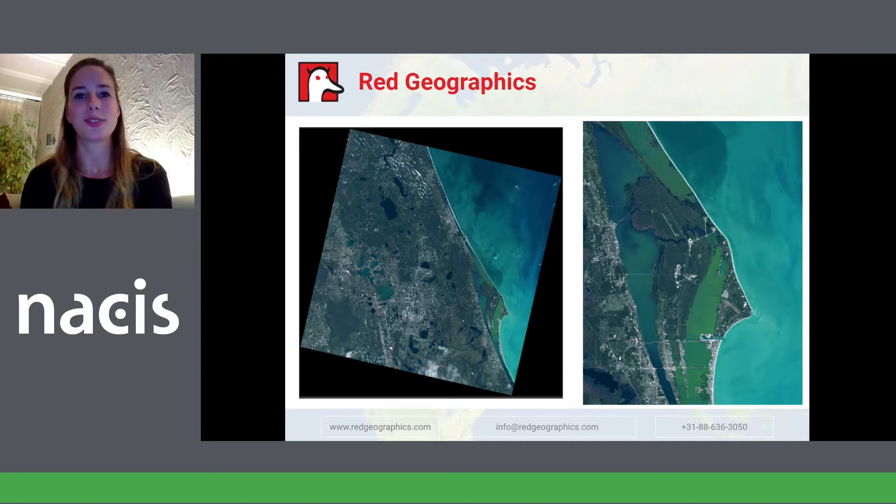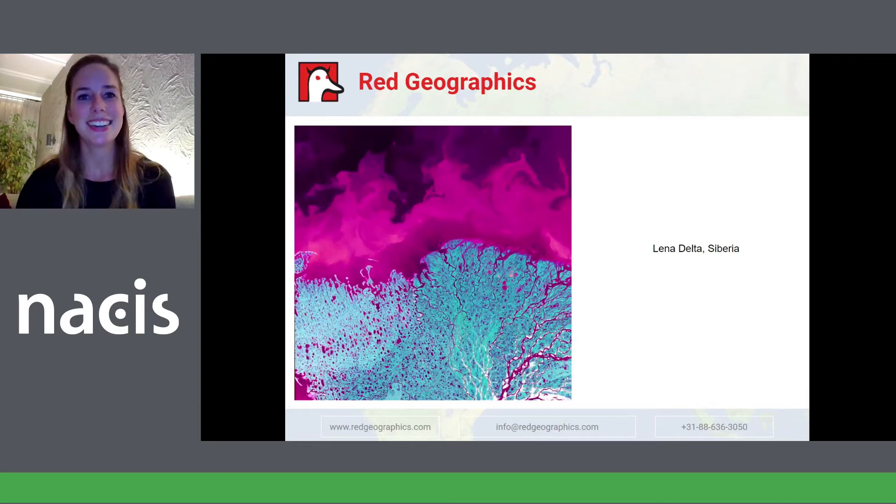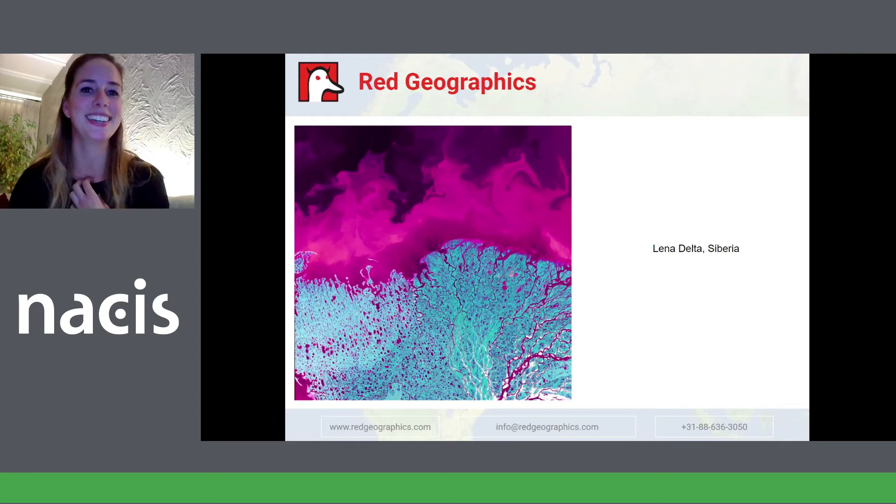For example, check out this print of Lena Delta in Siberia. I've downloaded several images from the same area but during different times. As you can see, there is a lot of ice, and I've enhanced the colors a little bit to bring out the beautiful blue. But then, going in the opposite direction, you end up with this — I nicknamed this one Pink Fire. I don't think I have to explain why. I love both images. This print might be a bit too much for some people, but I don't really care. It's a matter of taste. Later on I'll show you what we made with this print.